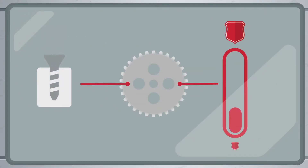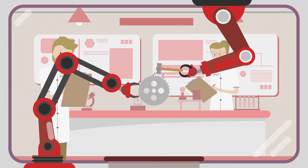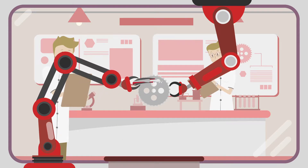Stainless steel tends to cold-weld itself to other stainless steel components. To overcome these challenges, we at BORTECH have developed and patented our BORINEX technology.